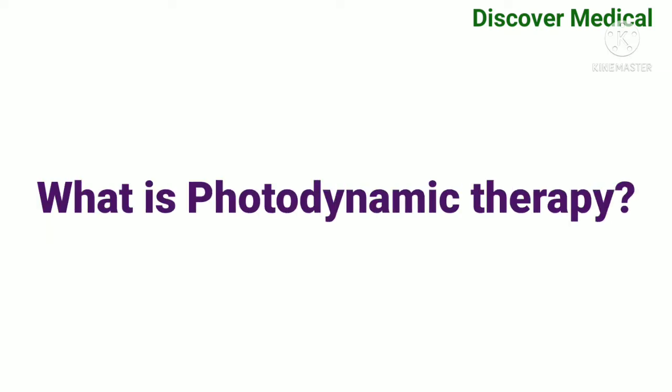Hey guys, welcome to our channel. Today we are going to see about photodynamic therapy. Let's see what is photodynamic therapy.